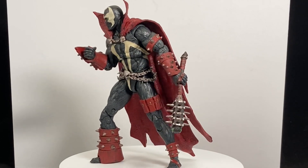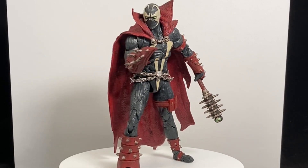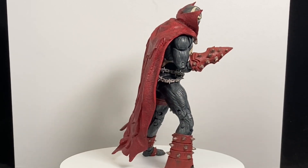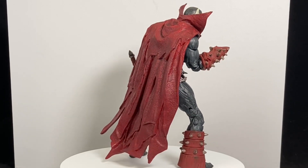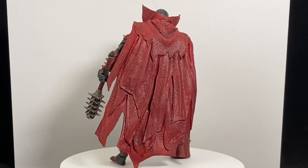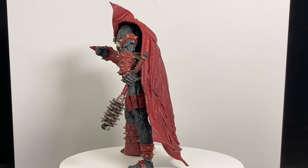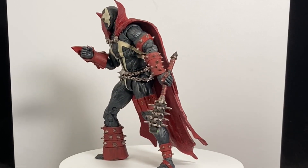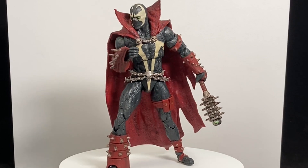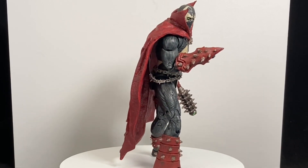At number three, we have what is — and I'm not even going to say probably — the greatest McFarlane toy ever made: the McFarlane Toys Mortal Kombat 11 Spawn action figure. Three different variations — a sword, a mace, an axe — every one of them just as good as the last. Amazing detail, amazing paint deco. Finally, a super-articulated Spawn figure. I've been hunting for it all year, but it's worth the wait, it's worth tracking down. Number three spot has got to go to the McFarlane Spawn figure.